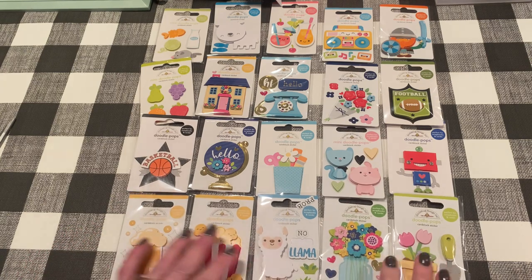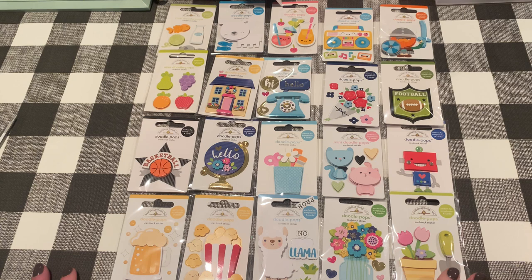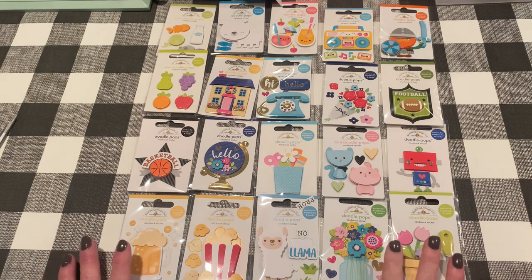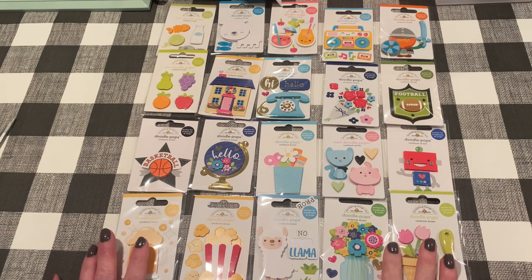So those are all my Doodle Pops. What do you think? I'd love to hear what you guys think if you've gotten these collections before. I'm tempted to get another one next time I order from Joanne's just to see if there are some different ones. So I'll leave the link down below. Thanks for joining me — it was fun to open it with you and I will be back soon with another crafty video. Bye guys.